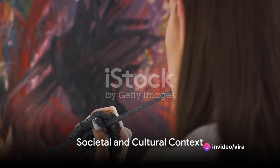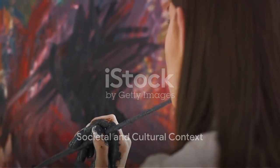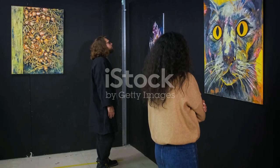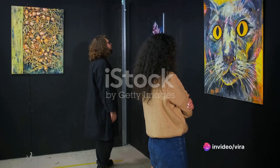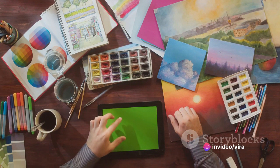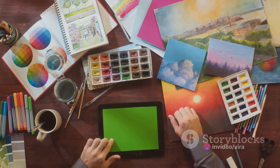The societal and cultural context in which the artwork was created is another layer that critics explore. They consider how the artwork mirrors or challenges the norms, beliefs, and values of its time. This provides insights into the socio-cultural backdrop that shaped the artwork.